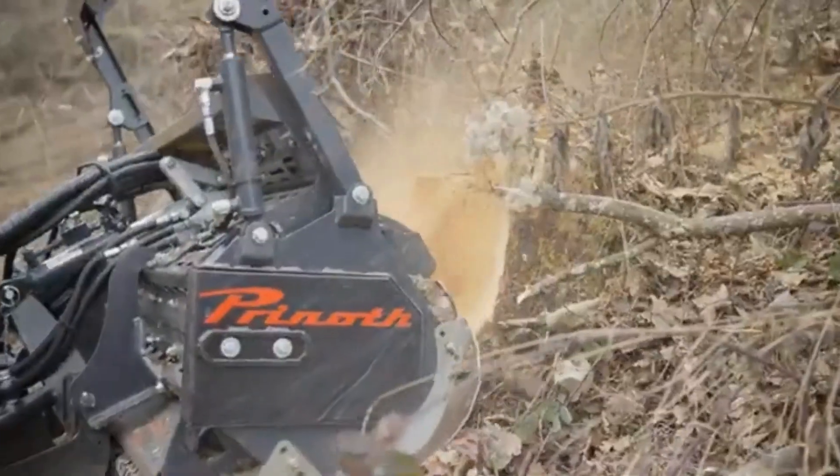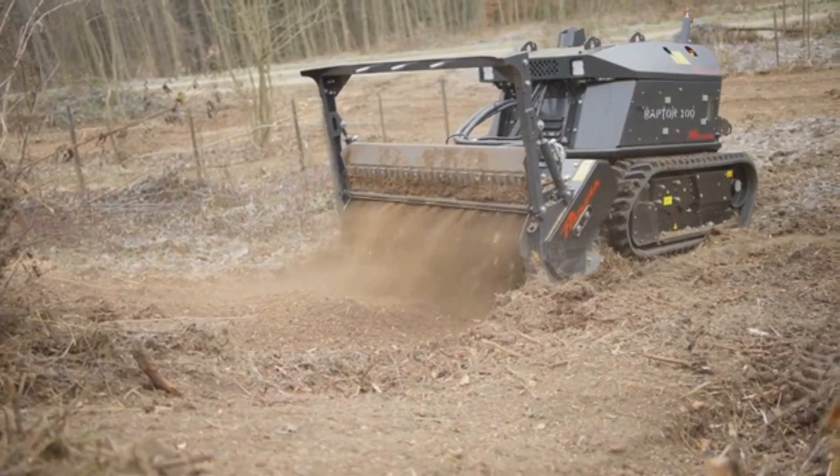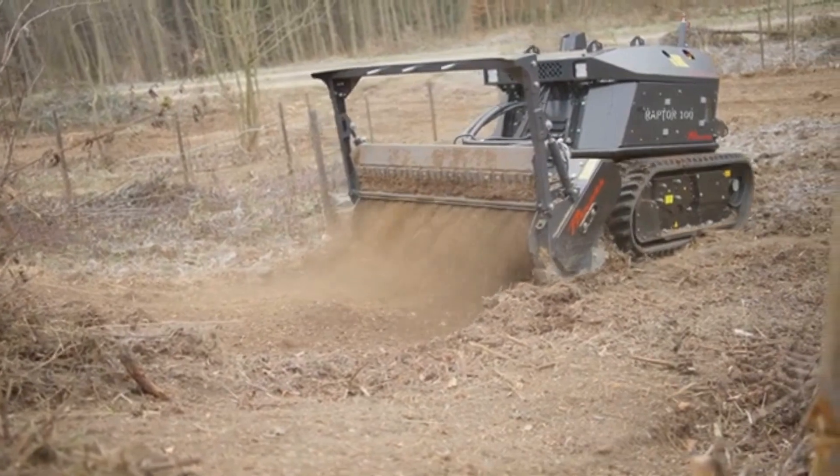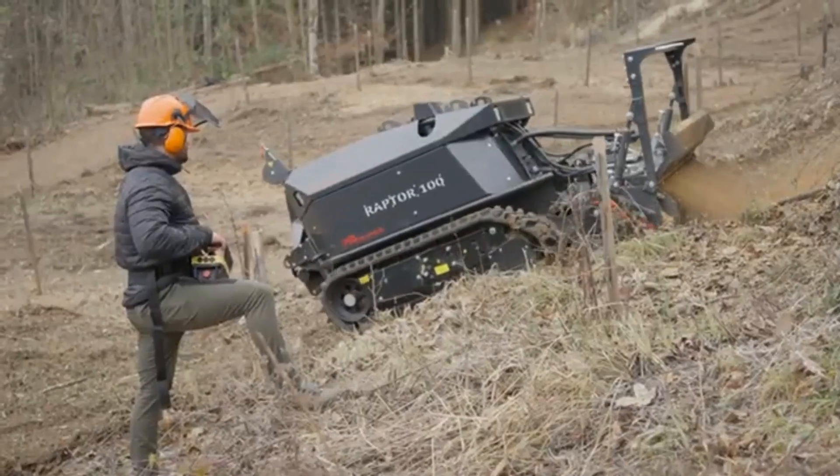The Raptor 200 is more powerful, featuring a 200-horsepower engine and a larger mulching head. It is built for heavier duty applications, capable of clearing larger areas quickly.